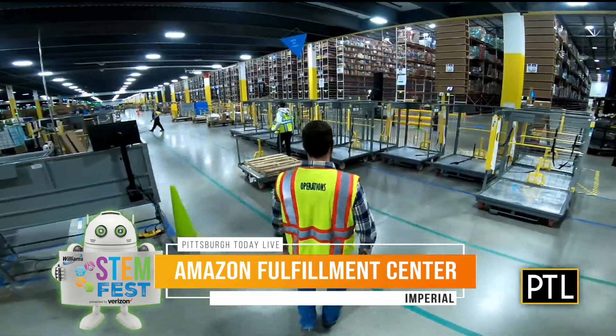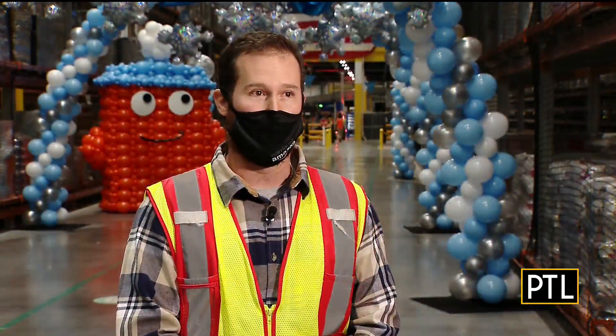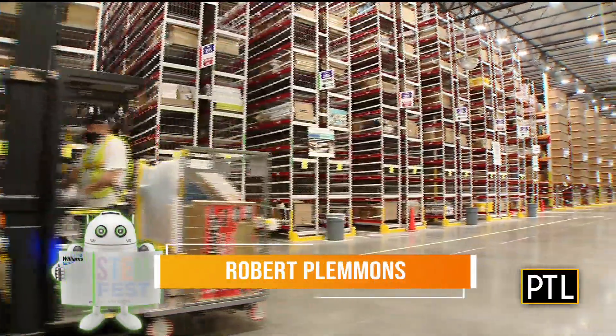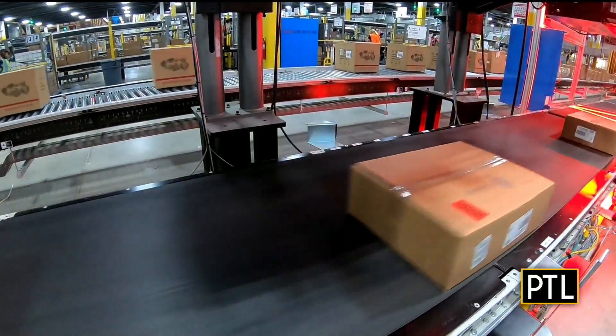Site leader Robert Plemons says it's officially peak season. Black Friday through Christmas Eve, that's their busy time of the year. Every day they incorporate STEM with innovative technologies to pick, pack, and ship items.